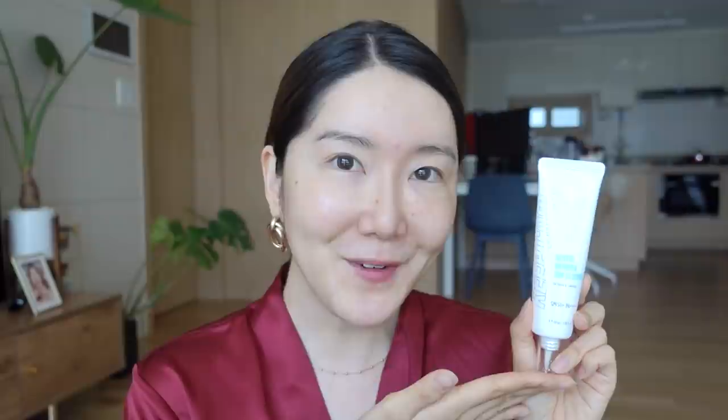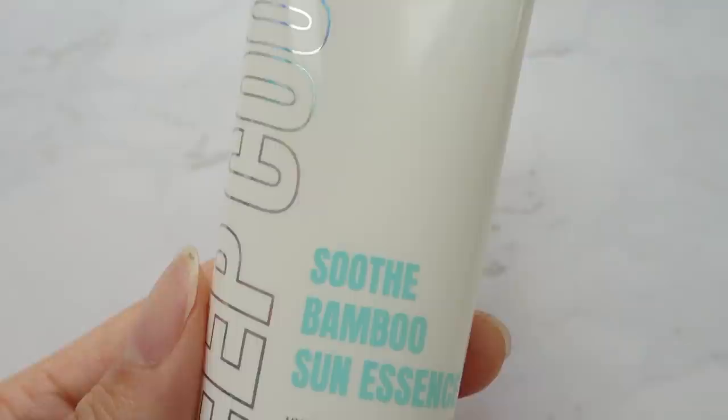The very first one is from Keep Cool and this is the Keep Cool Soothe Bamboo Sun Essence. This also has SPF 50 plus PA++++, which is the highest pluses that you can get. This is actually a new arrival — it launched about a few days ago. However, I've been using it for a long time, so before this product even launched I actually had samples from the brand. This one is so lightweight, it is like an essence — the name fits it perfectly. Honestly, if I did a blind test I wouldn't be able to tell the difference between this one and the Klairs one. The texture is really smooth on the skin, no white cast, so moisturizing.